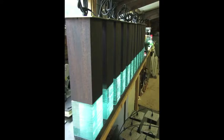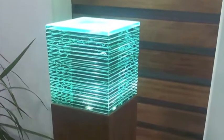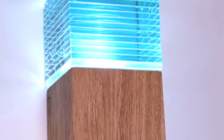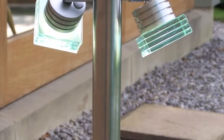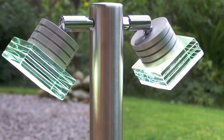Whether you need bold bollard lights, subtle interior step lights, or eye-catching contemporary exterior lighting, the range of handmade lights from Gwyn Carlos Design will transform any location. Visit our website at www.gcdesigns.co.uk to view our full product range.